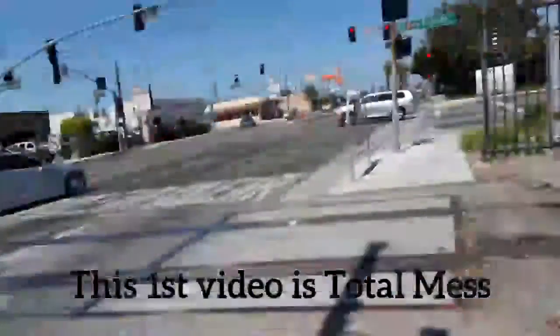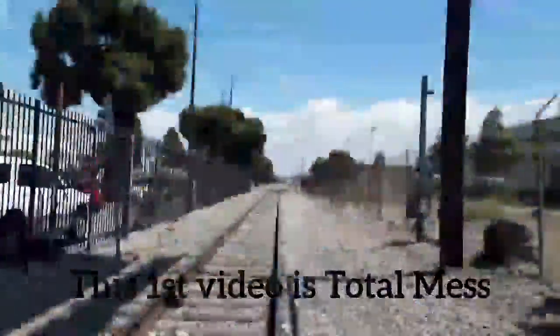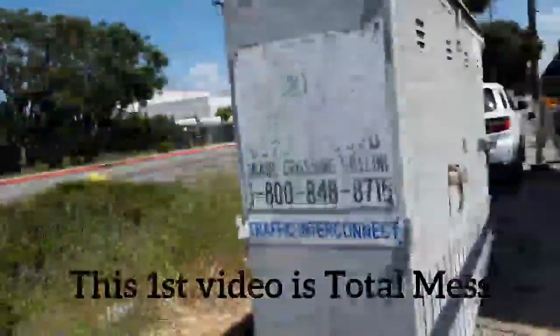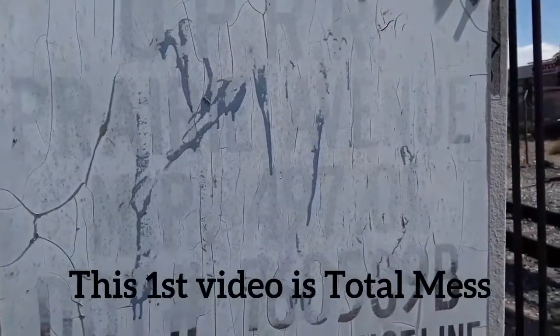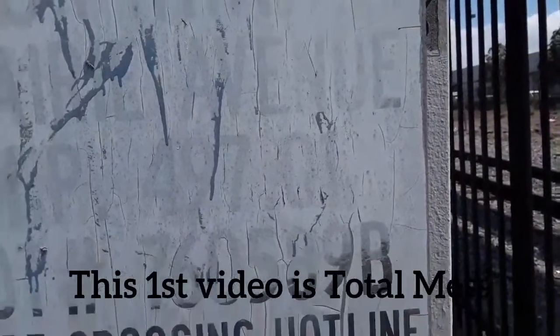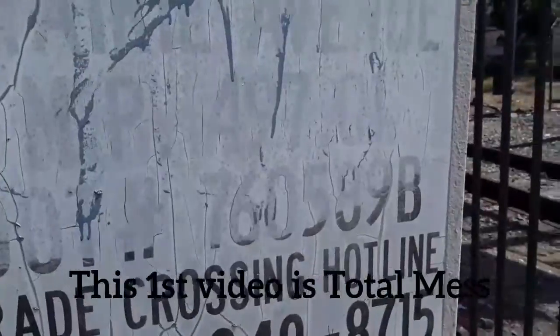Right over here you can see the railroad tracks, and right over here is the relay case. We have the DOT number and the milepost, which is a little faded. The milepost on this one is 4970.01, and the DOT number for this crossing is 760-589-B.